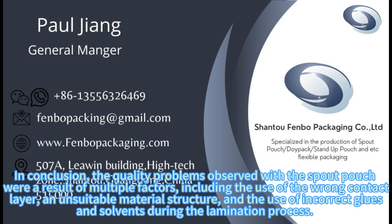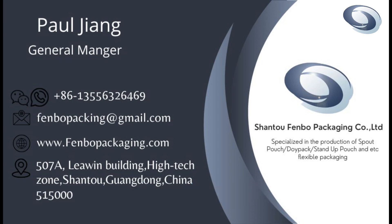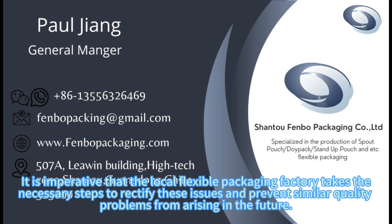In conclusion, the quality problems observed with the spout pouch were a result of multiple factors, including the use of the wrong contact layer, an unsuitable material structure, and the use of incorrect glues and solvents during the lamination process. Addressing these issues is crucial to ensuring the production of high-quality spout pouches for the packaging of cleaning products. It is imperative that the local flexible packaging factory takes the necessary steps to rectify these issues and prevent similar quality problems from arising in the future.